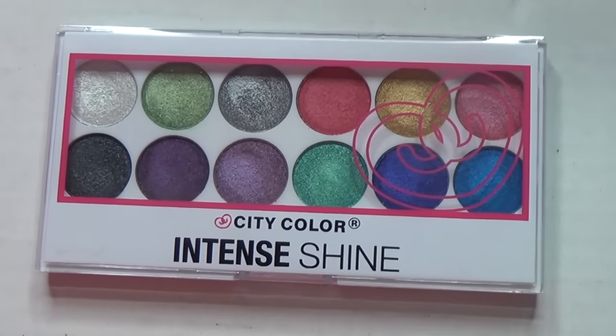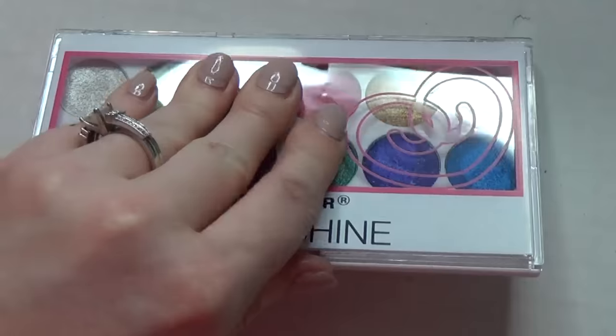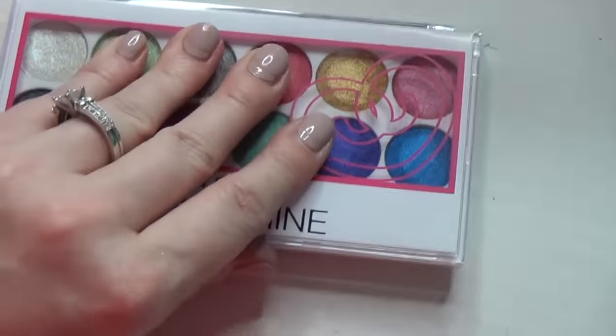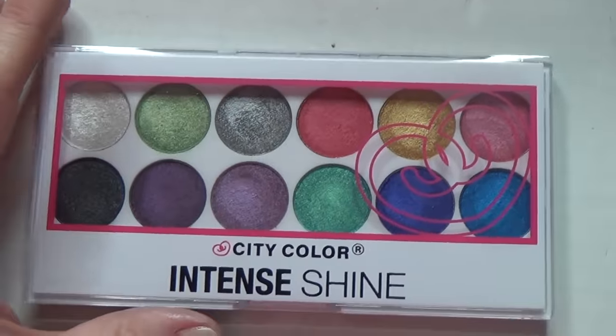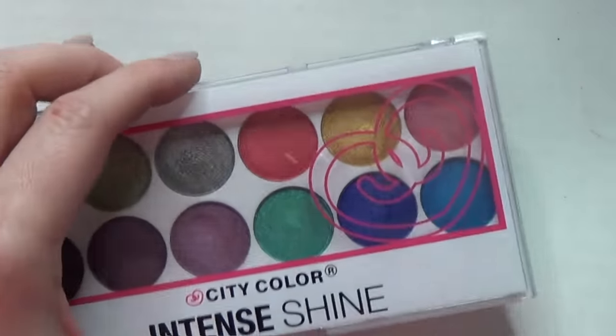I bought this City Color Intense Shine at the same time I bought some other City Color eyeshadows. I really just bought this to play with some really bright, shimmery colors. I'm going to keep it for now, though it's probably going to end up getting passed along eventually.